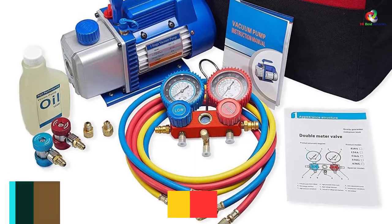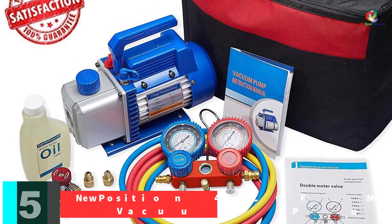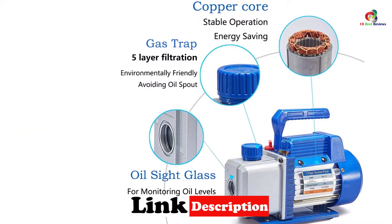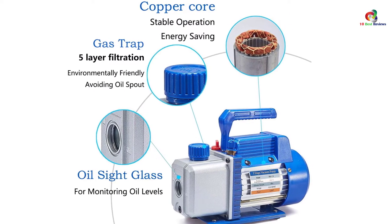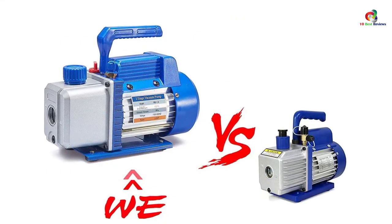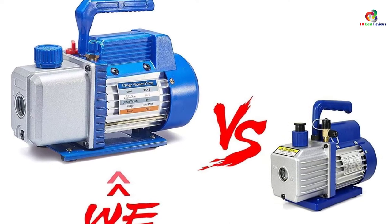At number 5, we have the New Position 4 CFM 1/3 HP Air Vacuum Pump. All factors considered, this vacuum pump handles medical, milking, and food packaging tasks very well. The pump has three hoses and is fitted with a coupler. At its core is a heavy-duty vacuum pump which does the actual task of sucking out the air. To keep you posted on your progress, the pump contains a gauge reading which alerts you of the status.